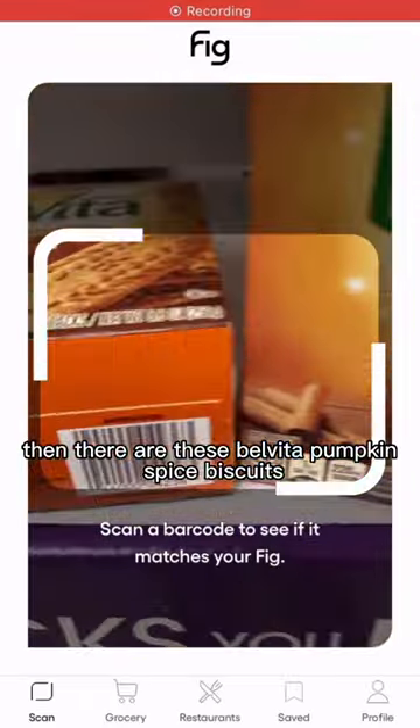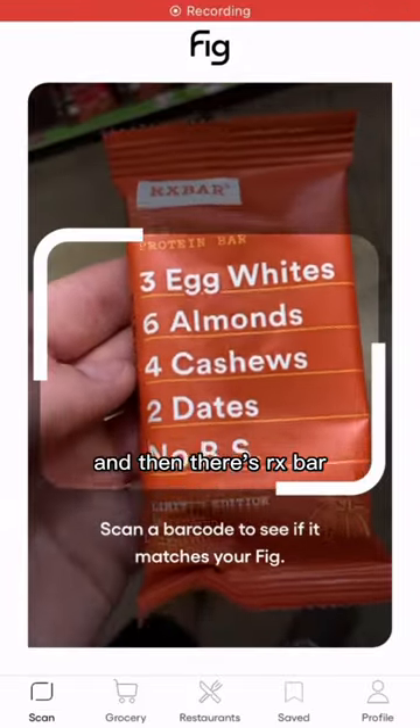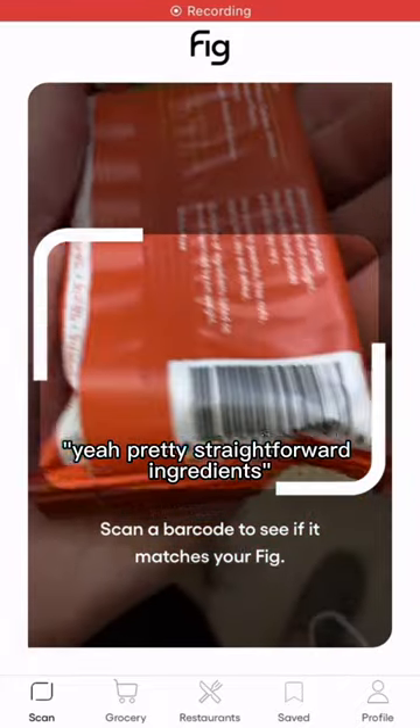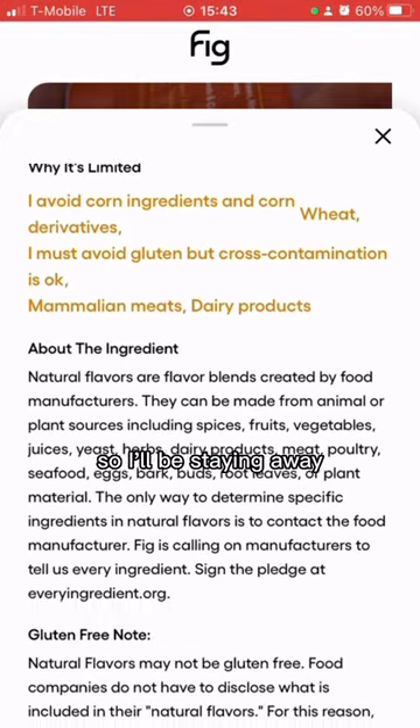And there are these Belvita pumpkin spice biscuits — again, just not the best for me. And then there's our X-Bar, which you think has pretty straightforward ingredients. Wrong. They contain natural flavors, which can contain pretty much any of the things I have to avoid, so I'll be staying away.